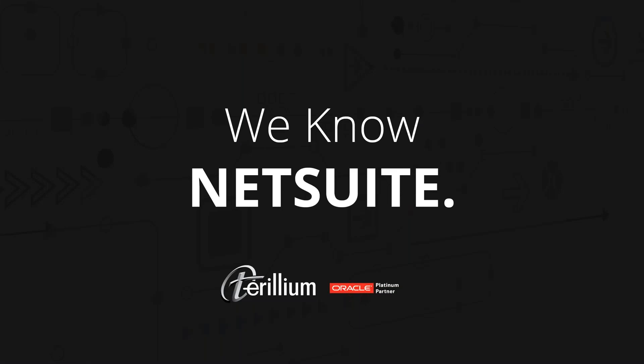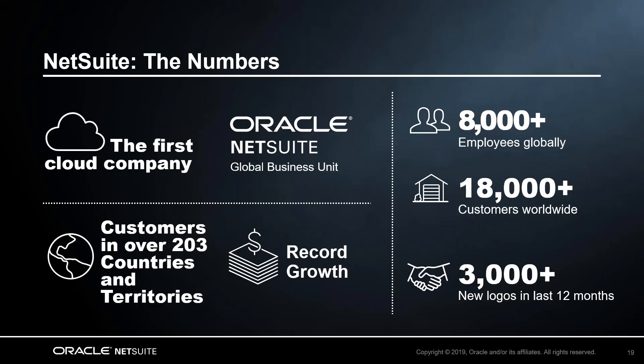I'll introduce the concept of one of these solutions — NetSuite — and then Mike will take over to show us a live version of that software. NetSuite is the number one cloud ERP in the world, measured by number of customers. There are over 18,000 customers worldwide running the NetSuite solution. It's very proven — we know this stuff works if 18,000 people are running it.